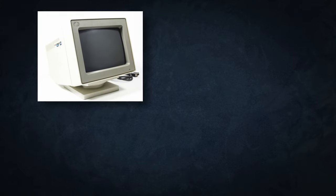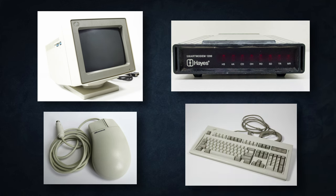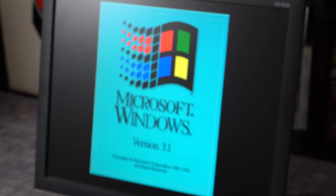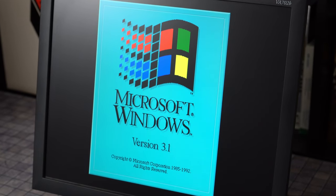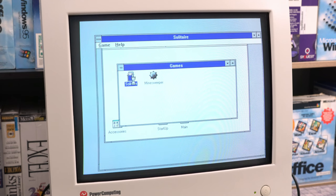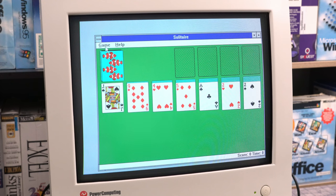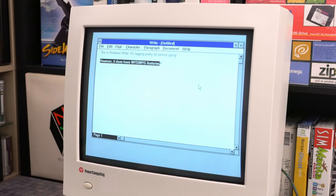My very first IBM-compatible PC, the one I left out in the cold on that windy October evening, was a genuine IBM. It came with a matching color VGA monitor, a modem, a Microsoft mouse, and a Model M keyboard. With two megabytes of RAM and a 20-megabyte hard drive, it met the minimum requirements to run Windows 3.1, though the experience felt less like running and more like walking. Still, it could run Windows, and I so desperately wanted a machine that could run Windows, even though I couldn't do much more than play Solitaire or type something in Write.